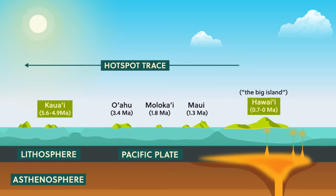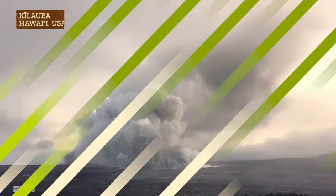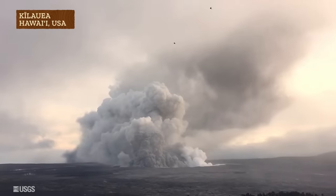The baby in the hotspot trace is an underwater mountain called a seamount that's still about 975 meters from the ocean surface. Its name is Loihi, but it won't see the sun for another 10,000 years or more. So geologically speaking, Hawaii is still growing.